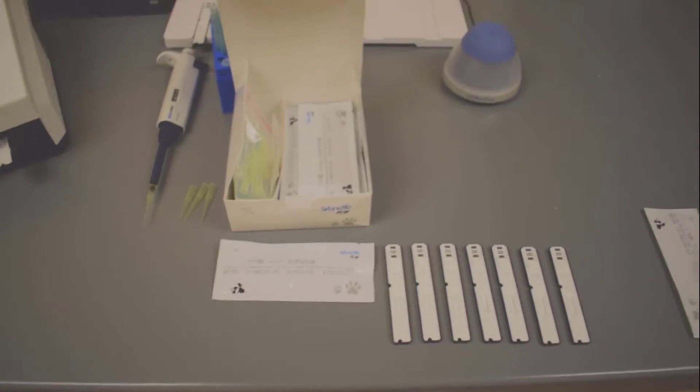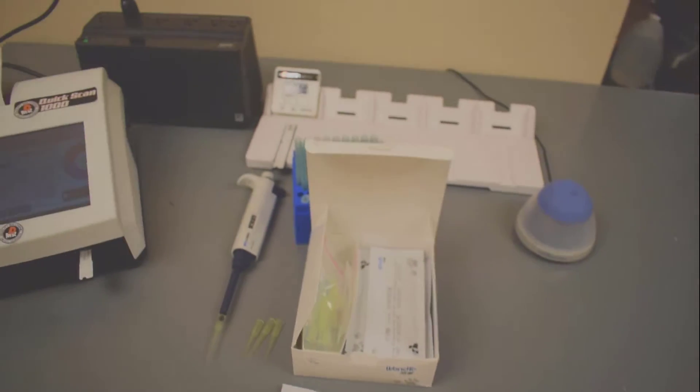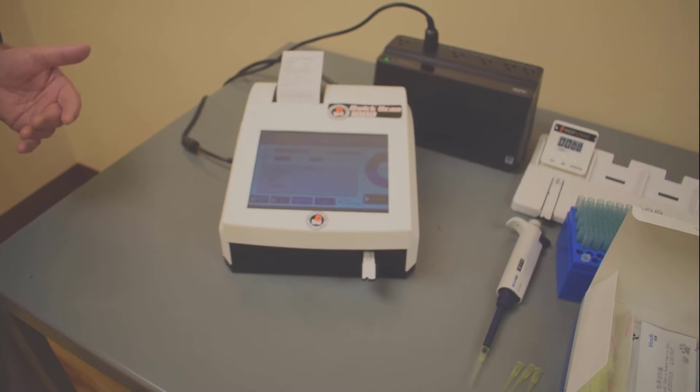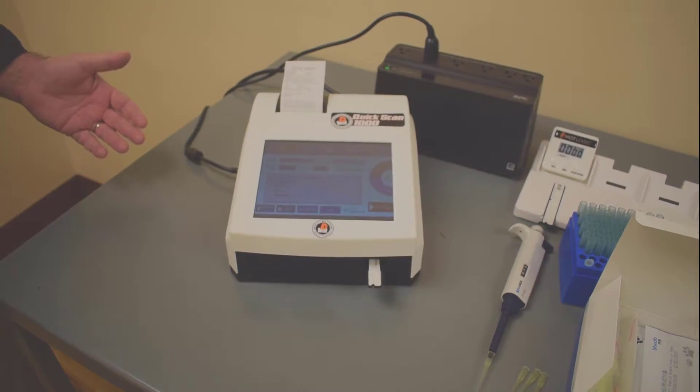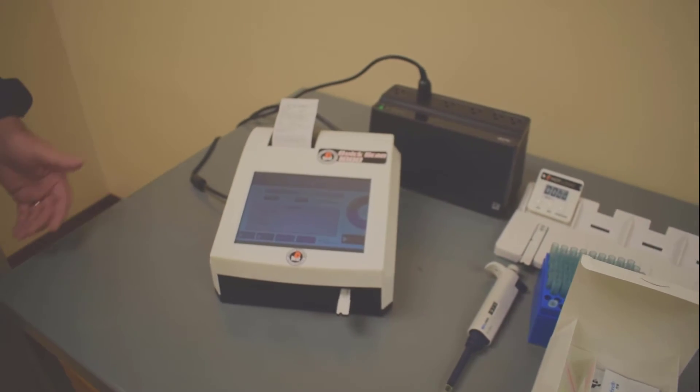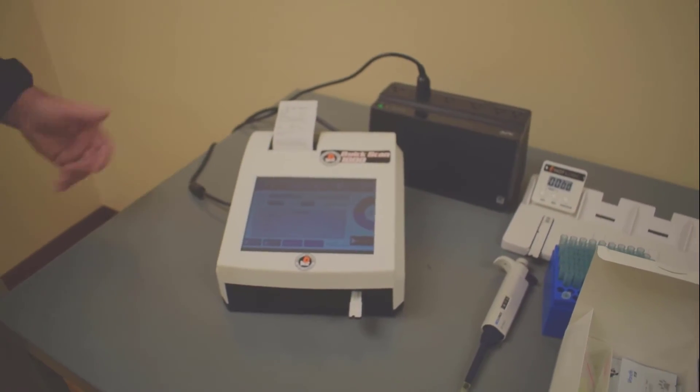The Quick Scan 1000 will easily do all your testing at home for a fraction of the cost in 15 minutes and give you high-level professional results.